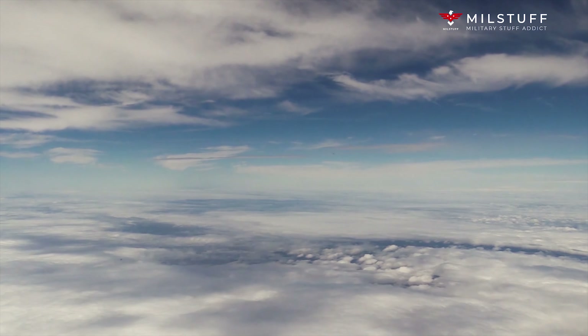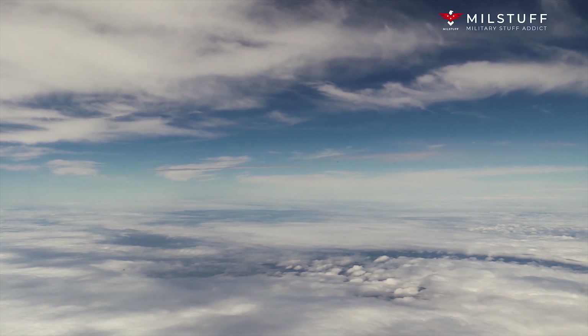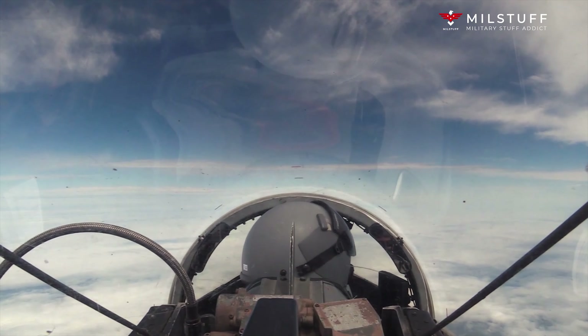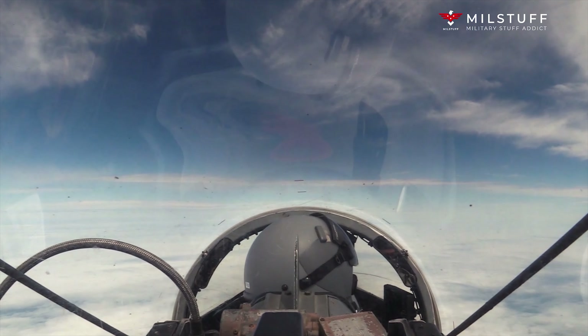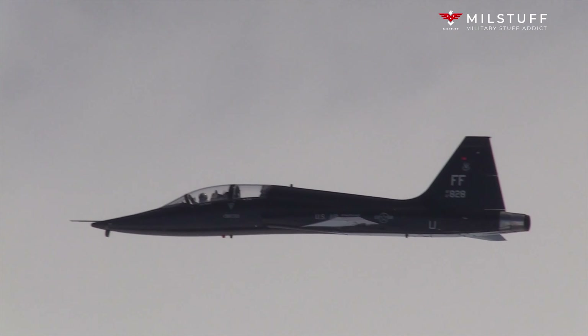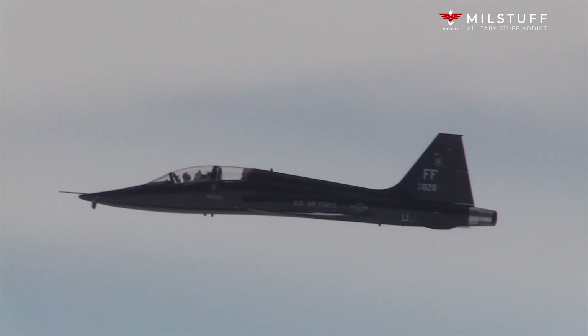A proposed UAV successor, the SR-72, is under development by Lockheed Martin and scheduled to fly in 2025. The SR-71 has several nicknames, including Blackbird and Habu. As of 2022, the SR-71 holds the world record it set in 1976 as the fastest air-breathing manned aircraft, previously held by the related Lockheed YF-12.